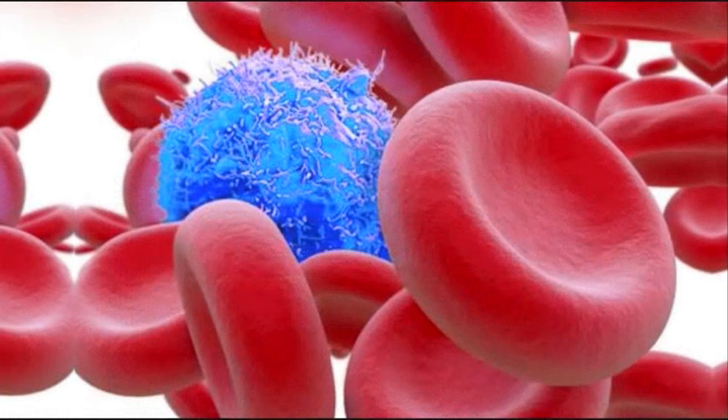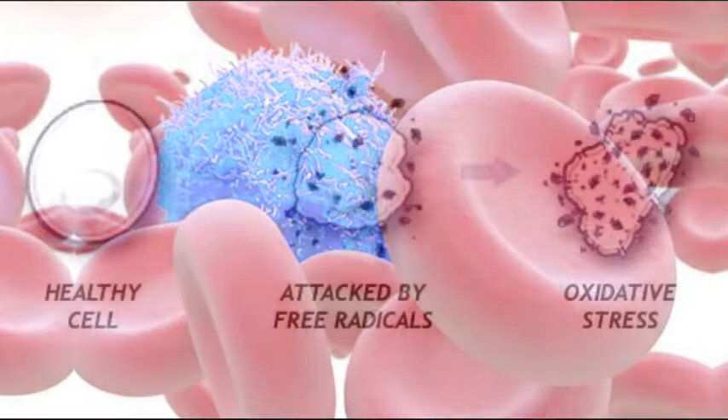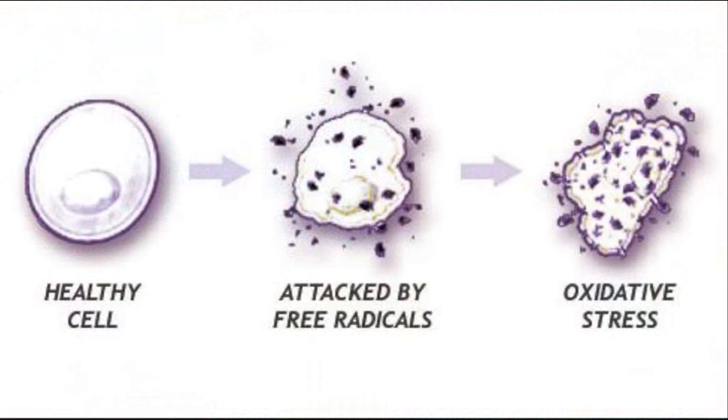Inside every cell in our body is DNA. Cancer starts when this DNA gets damaged by free radicals. Free radicals are basically unstable oxygen molecules that come from pollution, radiation, smoking. Even our own bodies produce free radicals. The problem is when they get inside our cells they start damaging the DNA or the cell membrane.